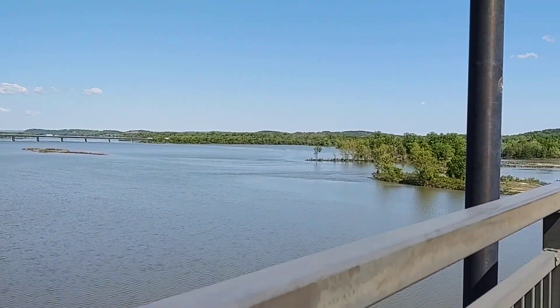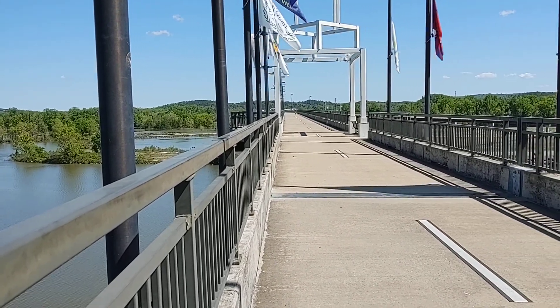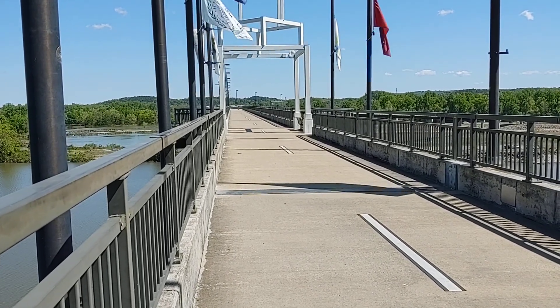Pretty cool indeed. Just a short little video to show you this bridge. I'm going to get back on the bike and work on my ride some more. Thanks for watching.